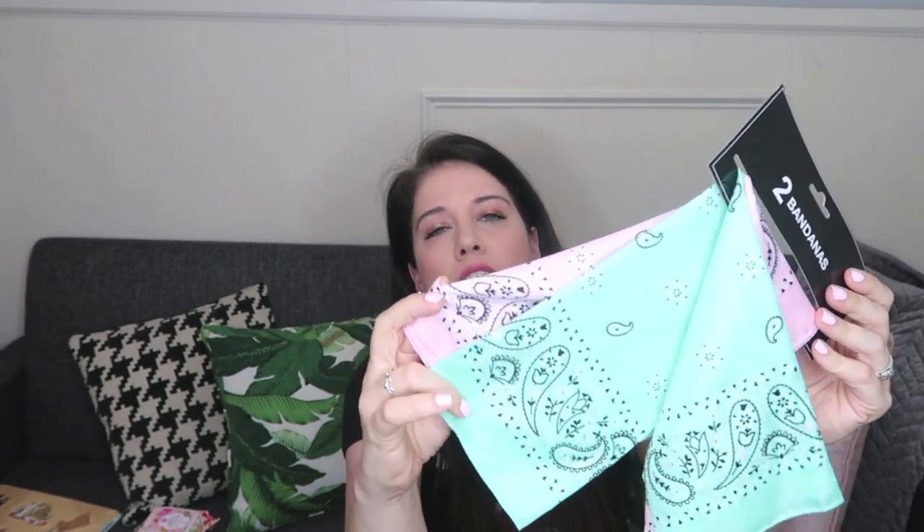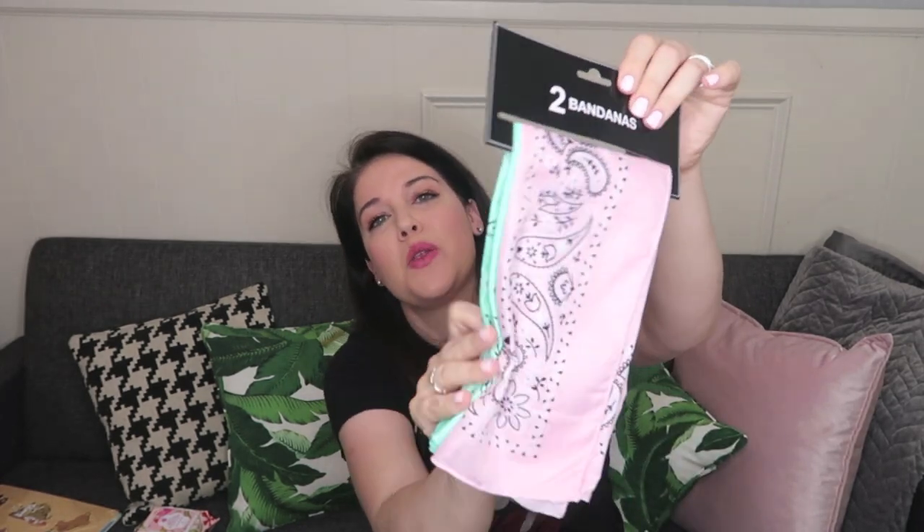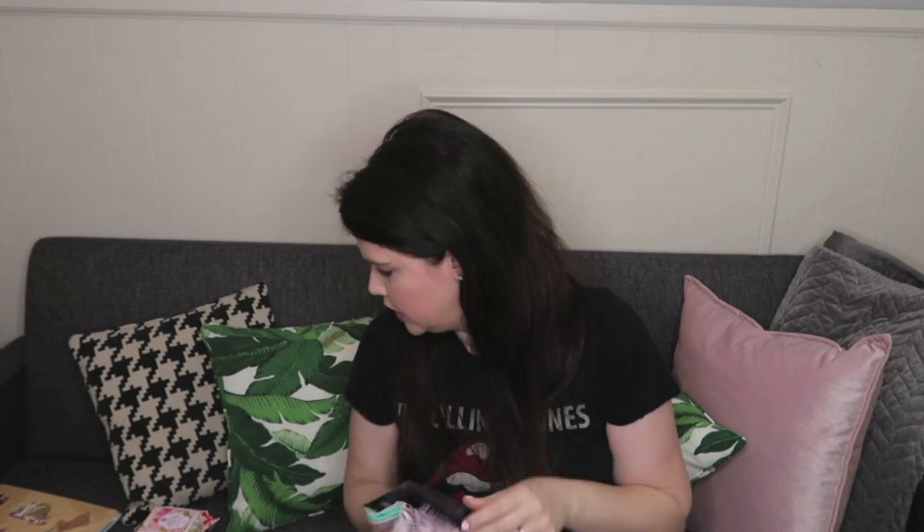I also love getting bandanas at the Dollar Tree — they're even cheaper than at Walmart. You get two for a dollar, so 50 cents each. They come in these little packs. I've never seen this color combination before — the mint and baby pink are so pretty. I like to tie these together and make one big one so you get two colors in one. I actually saw a headband at Target recently that looked like that and it was a lot more than 50 cents each, so this is a great place to pick those up.